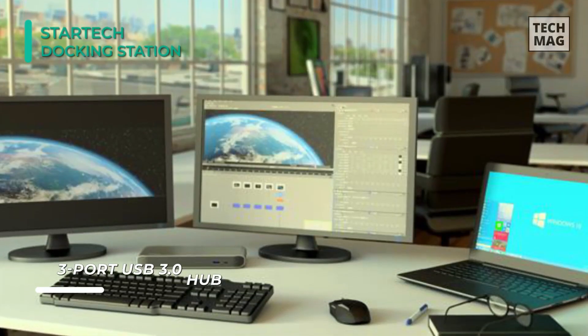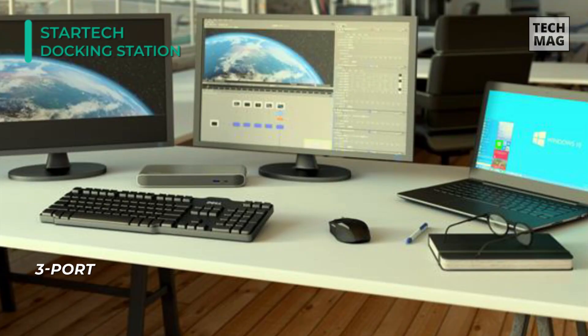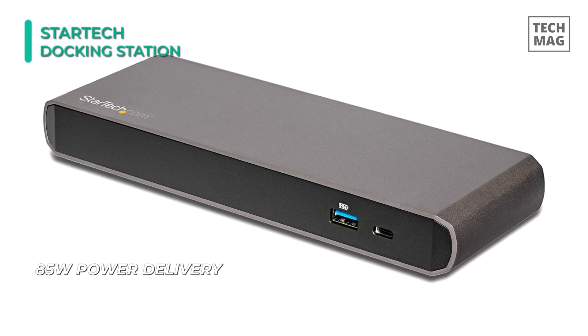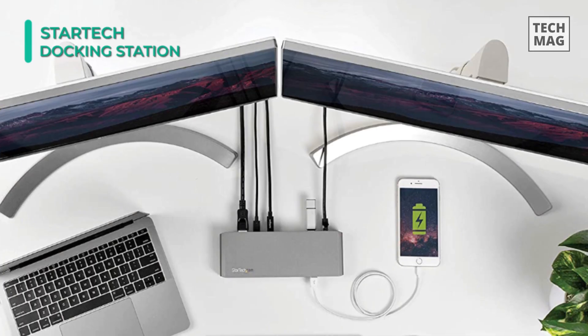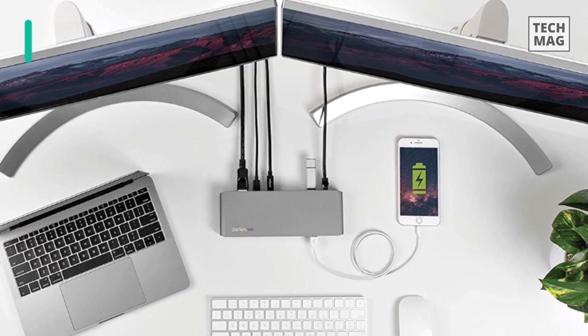By using its Thunderbolt 3 port and DisplayPort connections, you'll be able to connect two displays with resolutions of up to 4096x2160 for enhanced multitasking or larger viewing. This adapter supports power delivery up to 85 watts, and one of the USB 3 Type-A ports supports fast charging. Finally, you can use its 3.5mm jacks to connect audio devices and the RJ45 port for a wired connection to the internet.